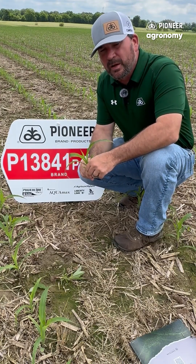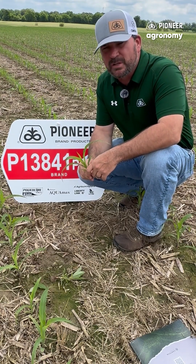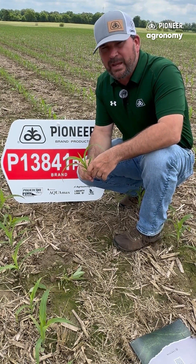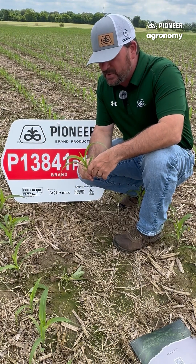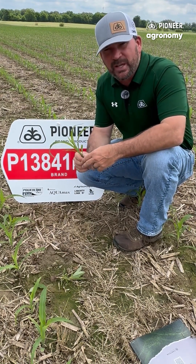P13841 carries above-average early emergence. This PKP planted in Western Kentucky 21 days ago is now 28 GDUs behind the average, and we've still established a 98% stand, and we're at V4 growth stage.